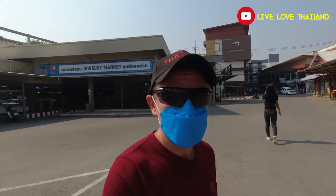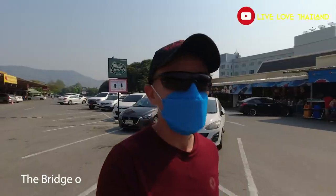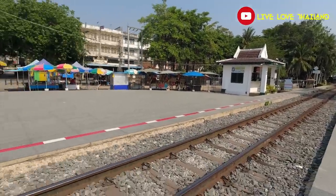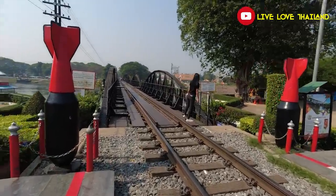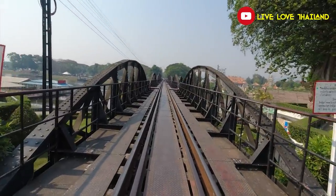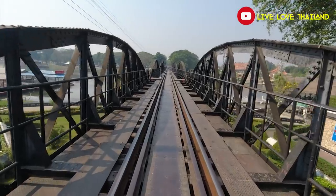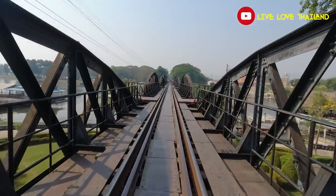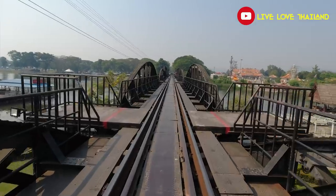Here we are after 30 minutes of driving from that historical tree. Now we are at one of the most famous landmarks in Kanchanaburi: the World War II bridge. I've seen it many times in movies and on YouTube — now it's time to explore it and find out what it's all about.